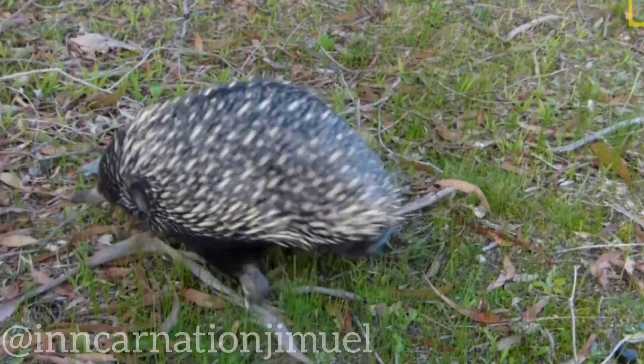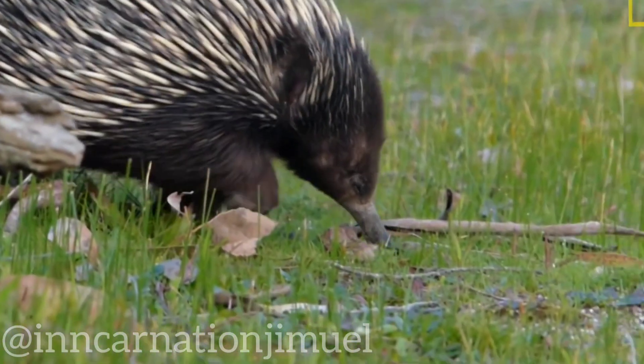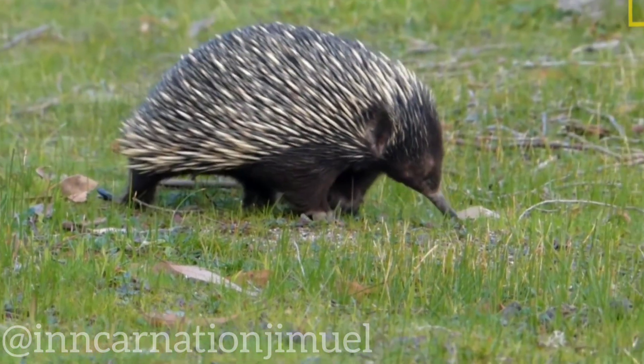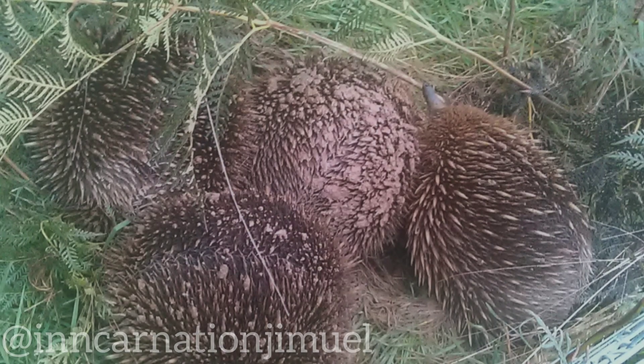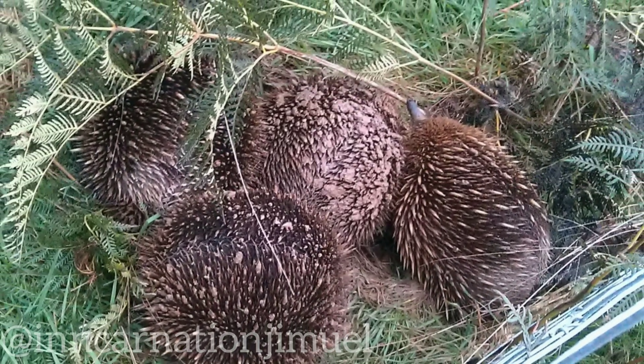Male echidnas also lack testicles, which are usually responsible for producing sperm. Instead, they have testes-like structures called testicular ampuli, which are located in their abdomen. These structures produce sperm during the breeding season, which is typically between June and September.